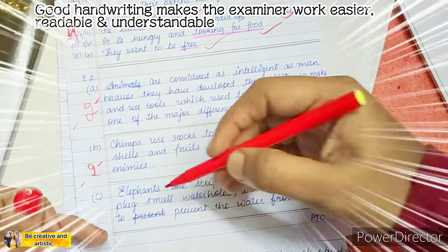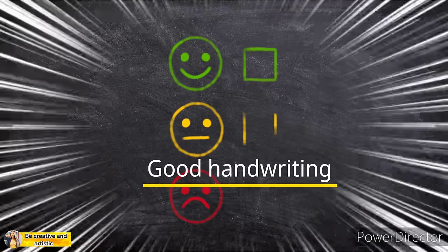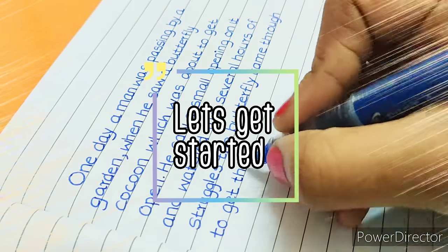Whereas good, neat, legible handwriting makes the examiner's work easier. You can't deny that good handwriting is the first impression. So without further ado, let's see some effective tips that will improve and create better handwriting.